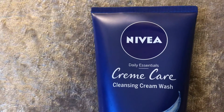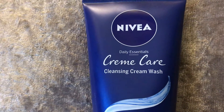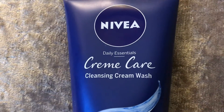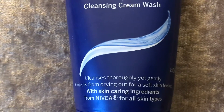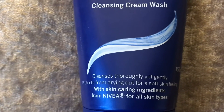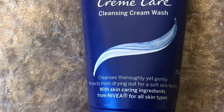The Daily Essentials range is designed for everyday use - pretty simple, very gentle on the skin, perfect for every single day. It's not treatments, just everyday products. It says it cleanses thoroughly yet gently, protects from drying out for a soft skin feeling, with skin caring ingredients from Nivea for all skin types. It's 150ml, so it's a really nice big tube.